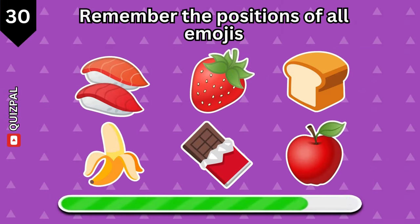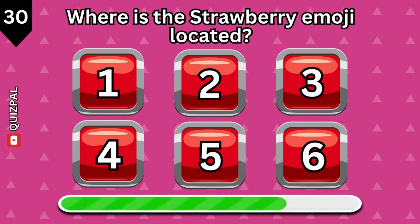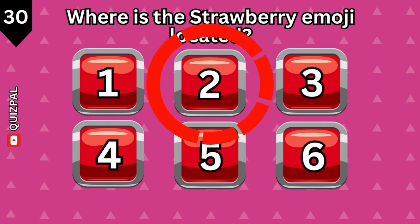Try to remember the positions of all emojis. Where is the strawberry emoji located? Position 2.